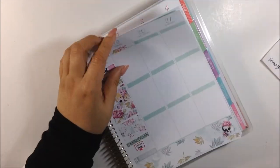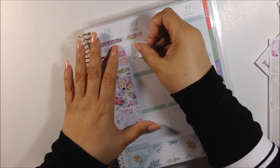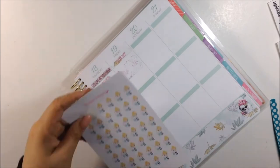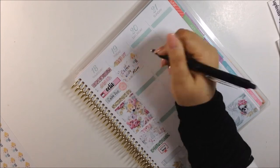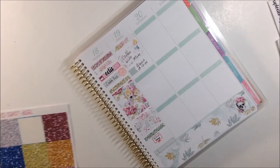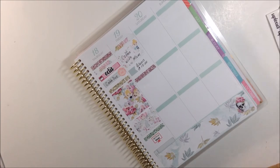Now on to Friday - I'm putting a today header from the kit and I'm putting down a half box and another cute little Firmless Design girl with the coffee so I could spend time with my mom and have coffee with her in the morning. After that I'm going to go ahead and use a flag to signify my appointment right after in the morning.